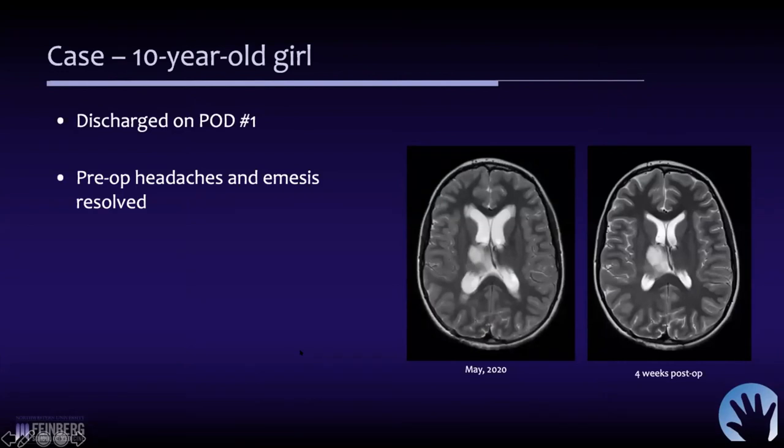Most of these children will go home post-op day one or two. She did very well and was discharged the next day. Her headaches and vomiting resolved very quickly. Four weeks later you can see a considerable reduction in the size of her ventricles, which correlates with her improved symptoms. Unfortunately she still has a battle ahead with her tumor, but her hydrocephalus right now is not part of that.